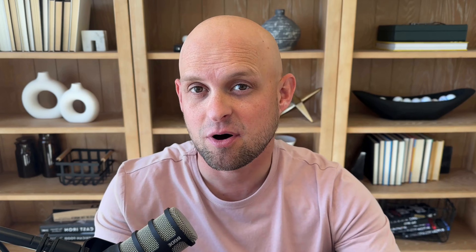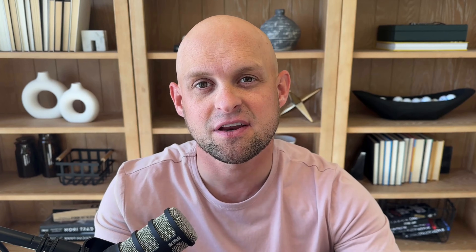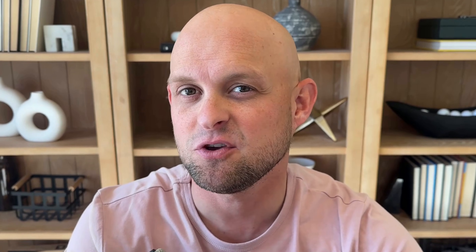This is Hello Bonsai. A video about a tool you don't use yet would be boring, so in this video I'm going to show you how I actually use the tool to earn more money. So even if you never end up using the tool, you're going to get some really valuable tips on how to run and grow a successful business.